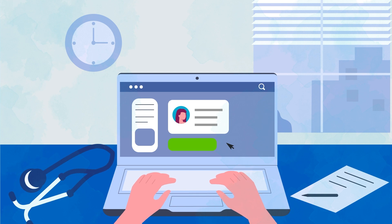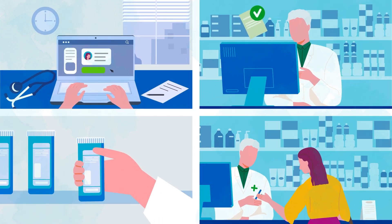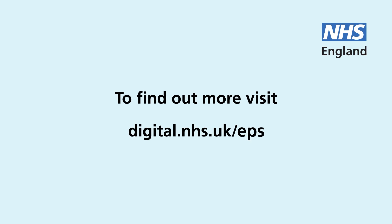Making EPS available in more healthcare settings will save NHS staff time and provide a safer, more convenient and efficient service for patients. To find out more, visit digital.nhs.uk/EPS.